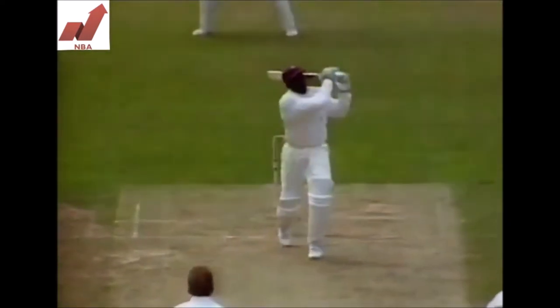Junior Murray prefers to hit to the onside — that's his favourite area and he hits it very well.